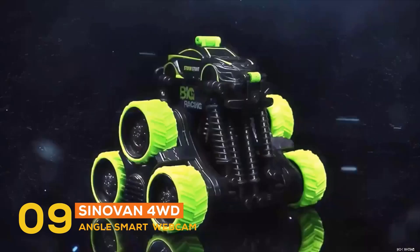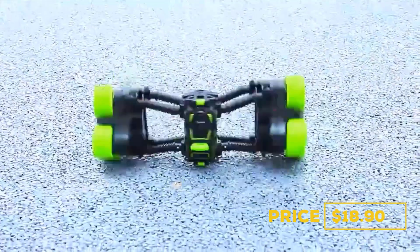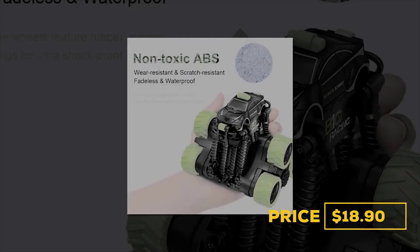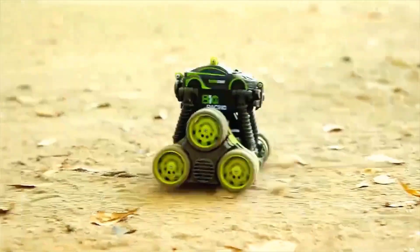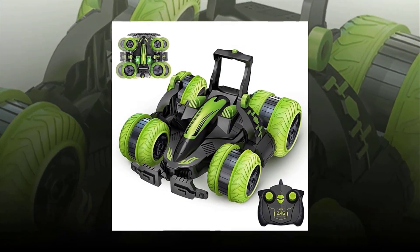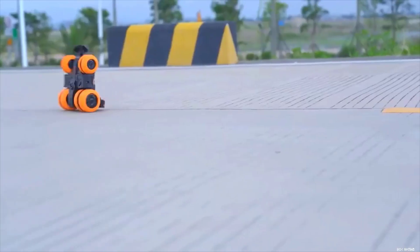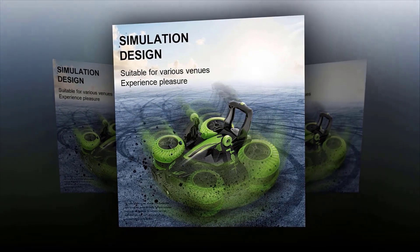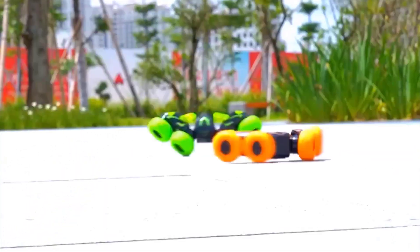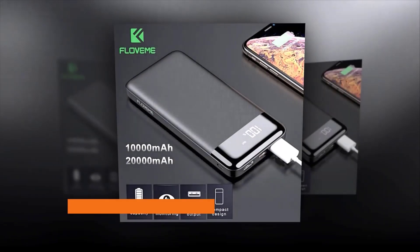At number nine is the Sinovan 4WD Rock Crawler Electric RC Car, priced at $18.90. This stunt RC car is the perfect gift for children and family, extremely portable to carry. It features 2.4GHz remote control with a 50-meter range on land with no interference. This multifunction amphibious stunt car supports forward, backward, left, right, 360-degree tumbling, rotating, double-sided running, and four-wheel drive for climbing slopes. It comes with a 3.7V rechargeable battery charged via USB, with 15 minutes of play time, and is made of high-quality ABS plastic and metal — non-toxic, tasteless, brake-resistant, and crash-resistant.